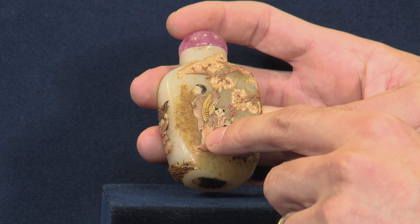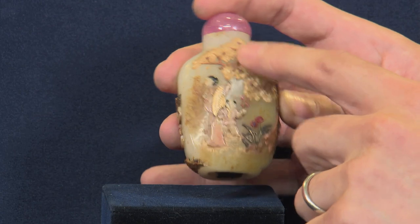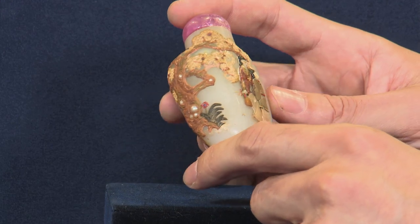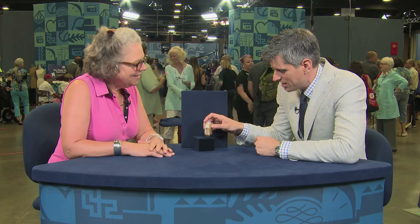During the 19th century, this very wonderful bottle wasn't quite good enough for the owner, and whether it was taken to Japan or found its way there by other means, it was embellished with decoration. By the use of applied soapstone, hardstone, lapis lazuli, lacquer, and even some seed pearls on the side, it was given a beautiful figural scene with cherry blossom trees and a little child bringing lingzhi fungus, which is a very lucky symbol.